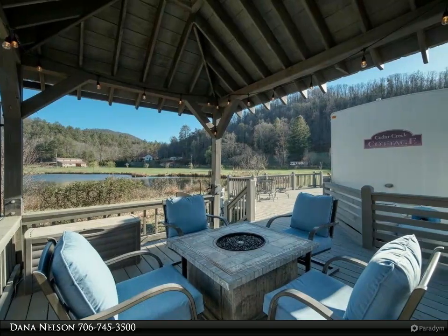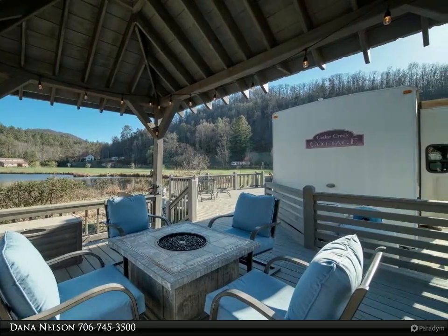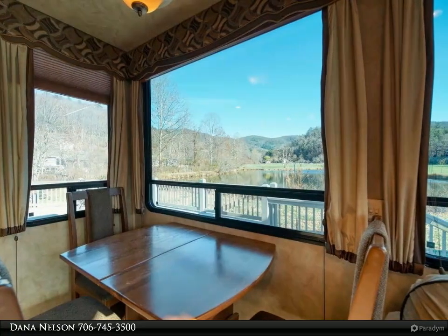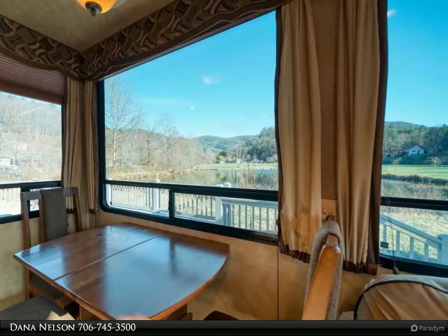This Coldwell Banker High Country Realty property video is presented by Dana Nelson. Stunning location — gorgeous creekside lot with lake, mountain, pasture, and valley views, at the end of a cul-de-sac for